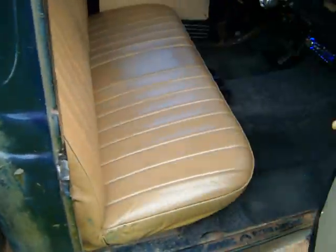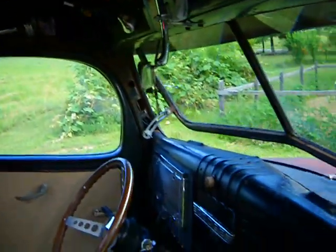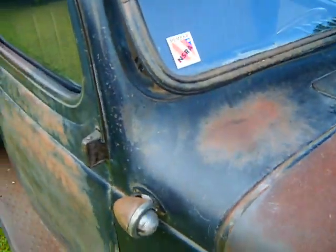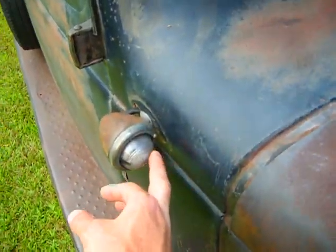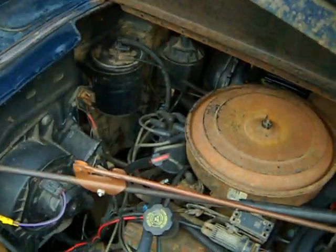The doors open and shut real good — just giving you a good look at it; it's a pretty awesome truck. The marker lights and turn signals on both sides work, and the high beams and low beams work great too.